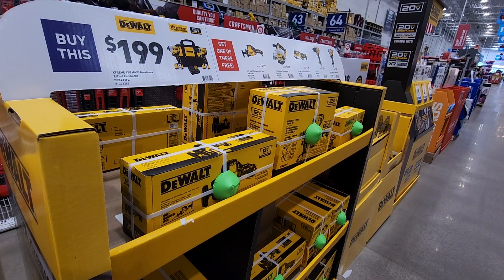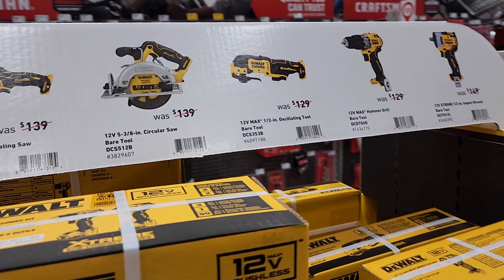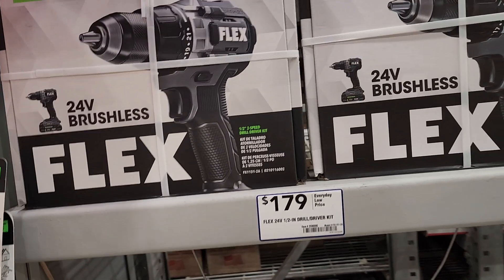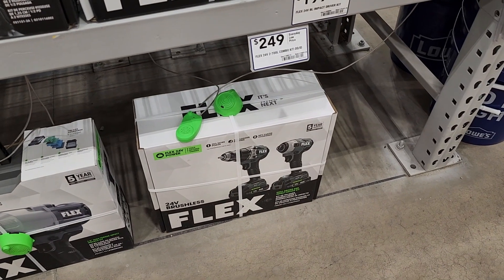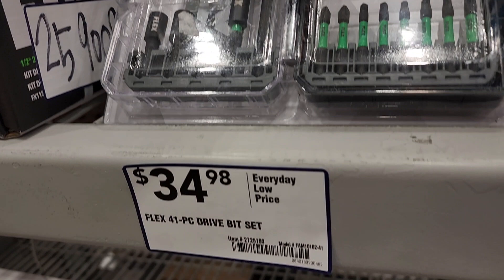Same thing with DeWalt — they still got these deals, if you can find them at your stores because they're hard to find. $199: you get the impact driver and drill driver — these are 12-volt tools — plus a free tool of your choice: circular saw, oscillating tool, drill, hammer drill, impact wrench, or one-handed reciprocating saw. Great tools, heard nothing but good things. And they got the Flex — basically a starter kit — $249 for both of them, and a bits set for $34.98.